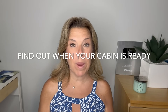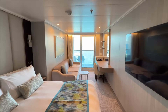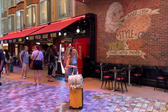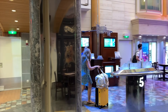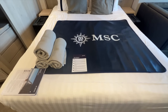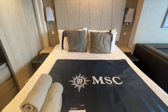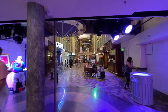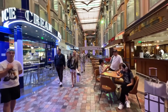Find out when your cabin is going to be ready. Just like hotels, your room might not be ready as soon as you board. Make sure you don't bring too much luggage on board — I suggest just a small carry-on bag or rolling carry-on suitcase, something easy to transport until your cabin is ready. Typically cabins are ready between 12 noon at the earliest and around 2 PM. You can still have lunch and use all the facilities in the meantime.